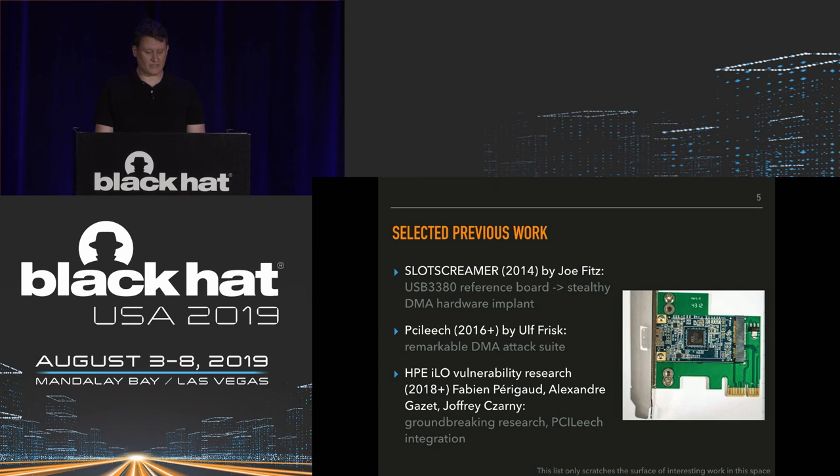There's a lot of great previous work here. Joe Fitz really kicked things off in the public sphere with his Slot Screamer project. He took a USB 3380 reference board, weaponized it, and turned it into a very stealthy DMA hardware implant — a PCI Express card that looks very innocuous. If you install it into a server and have physical access, you can connect to the USB port and read four gigs of memory.